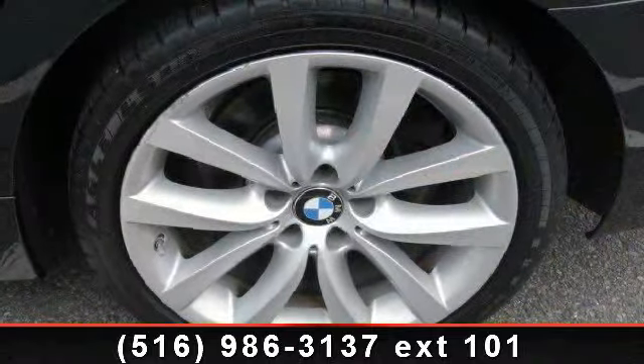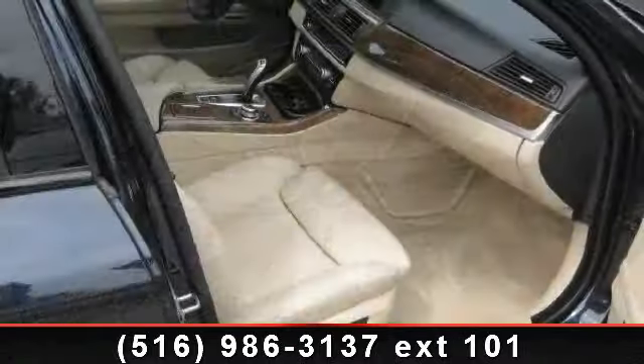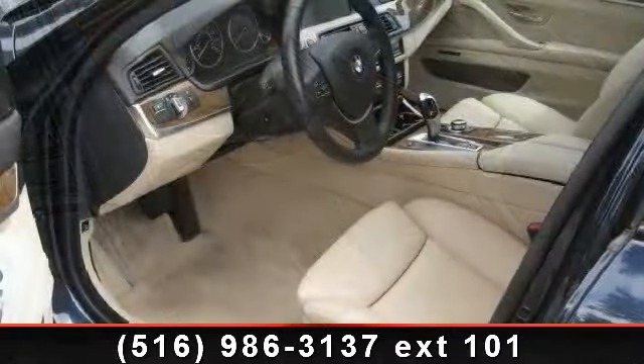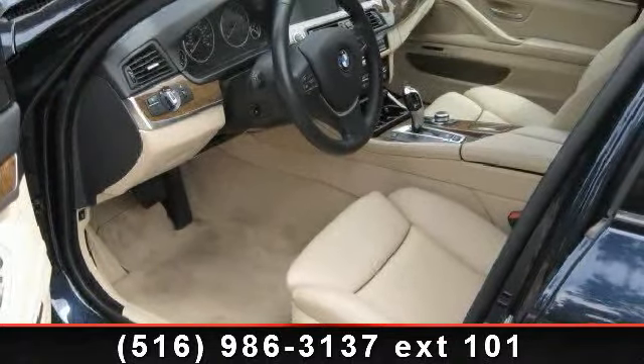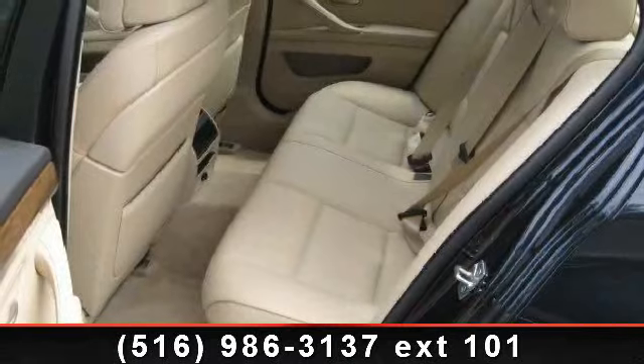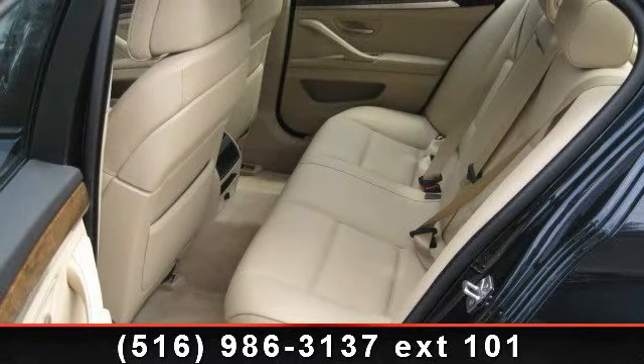Let us put you in the driver's seat today. Call or click to contact our dealership. We'll see you soon.